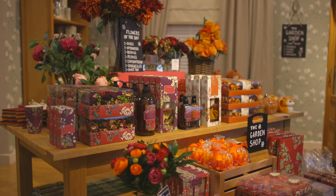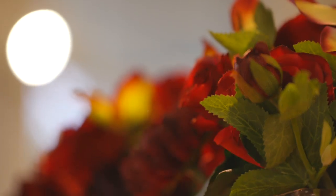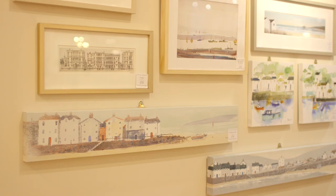In a collection that couldn't be more of the season, garden shop's rich autumn colors are found on everything from faux flower displays to pumpkin-shaped soup bowls and fabric fox doorstops.